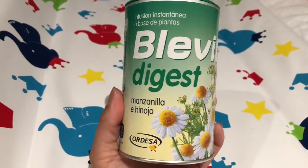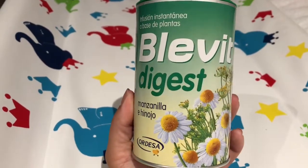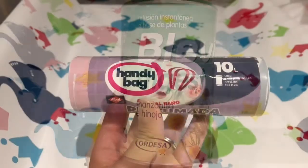She's been having a bit of a blocked tummy, so we got some of these — Blevitt Digest from the local pharmacy — and we're really impressed. She only took a few sips and it sorted things out.